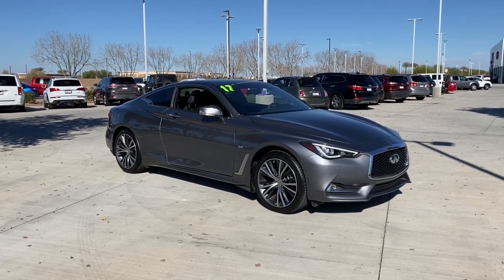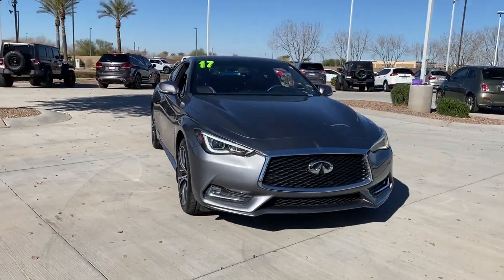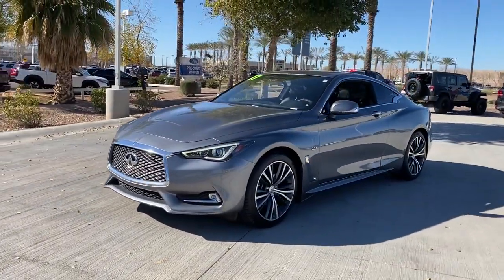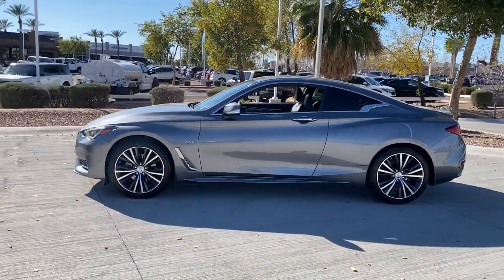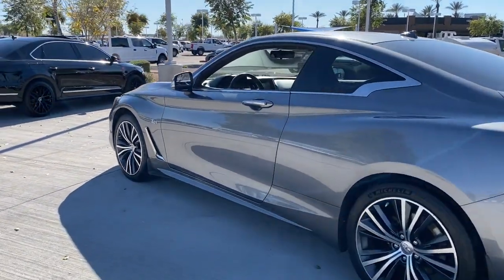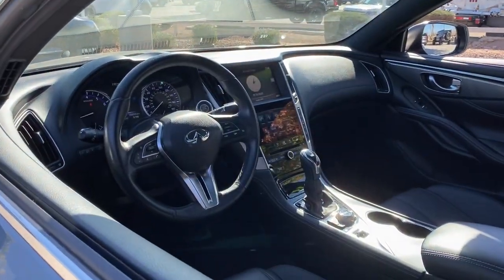Enjoy the view of this 2017 Infiniti Q60. This vehicle is an outstanding buy with fewer than 35,000 miles on the odometer. Enjoy a view of this seductive Infiniti Q60, the sophisticated luxury sport coupe that offers silky smooth performance, an upscale cabin loaded with desirable amenities, and striking style, all at a surprisingly affordable price.